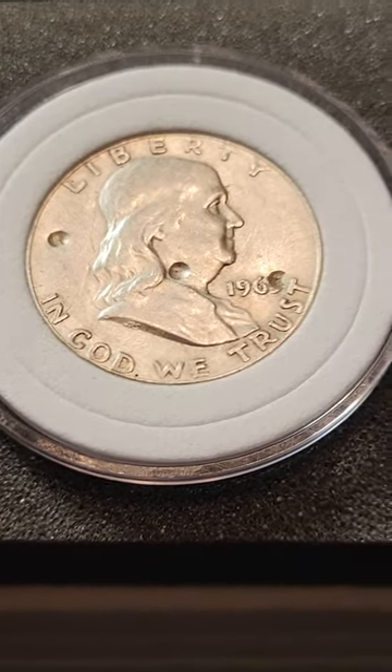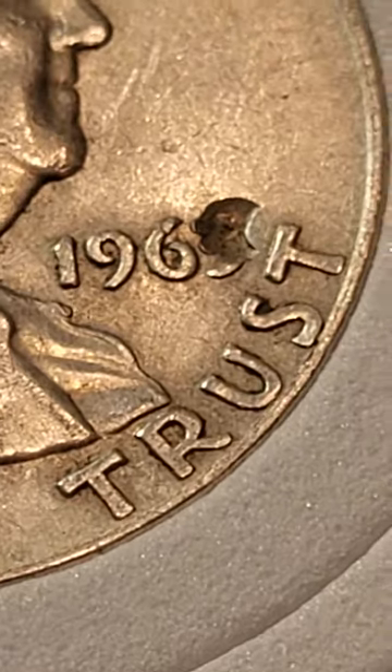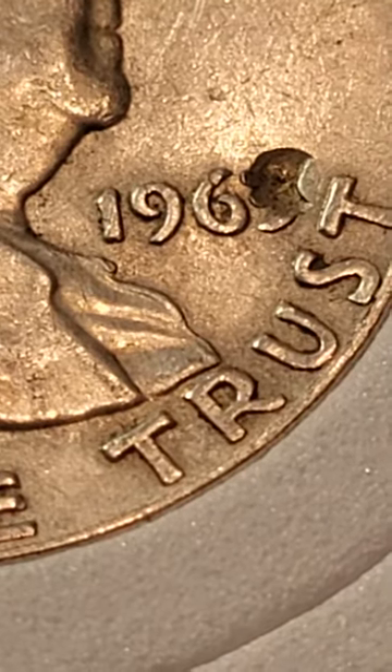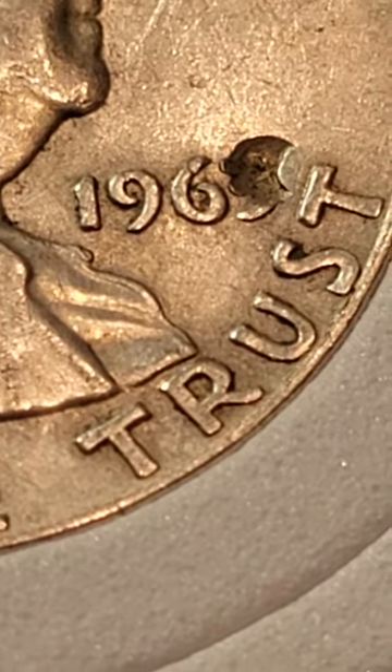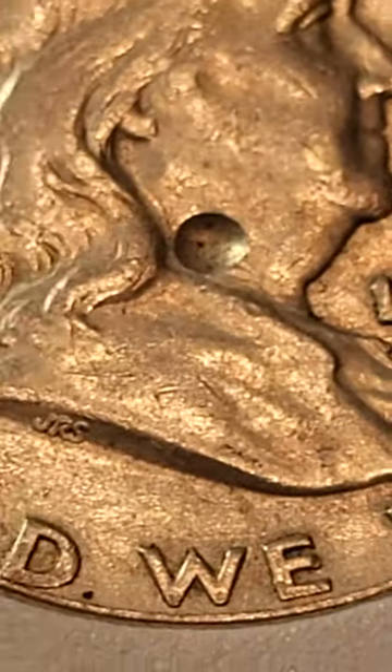But looking at it much closer — it's a 1963 coin — you can see the circle is not a circle like it would be from a BB gun. And on top of that, I put a BB next to it, and this hole is a lot smaller than a BB gun marking.